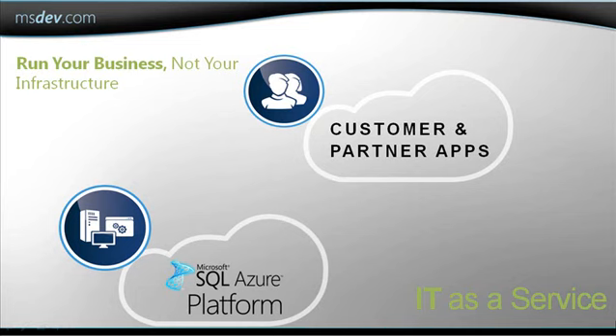With SQL Azure, since it is hosted in the cloud, the infrastructure is already available. I just need to pay for this service and I only have to pay for what I use. I can focus on running my business and doing what's important to generate revenue, and I don't have to spend time managing my database infrastructure. In other words, I can now run IT as a service.